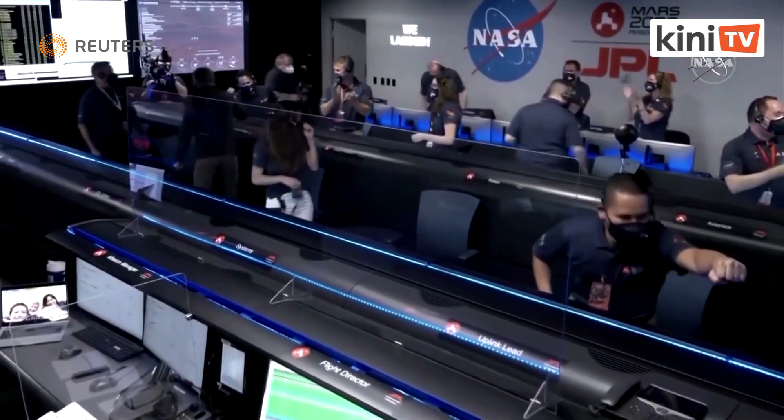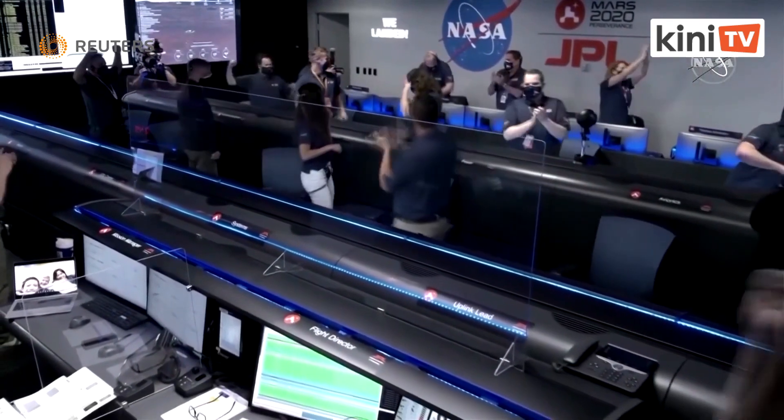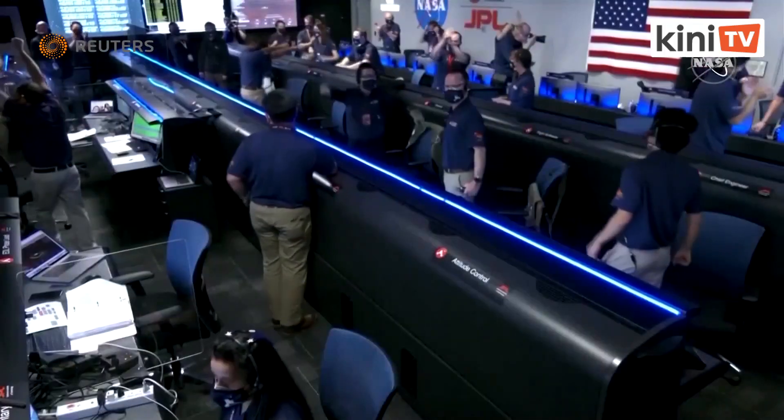The descent stage has flown away to a safe distance. Perseverance is continuing to transmit direct through Mars Orbiter to Earth.